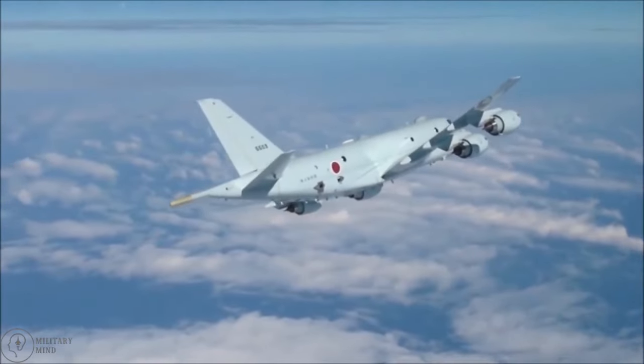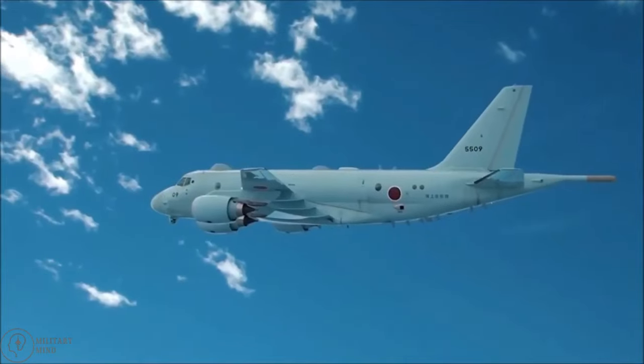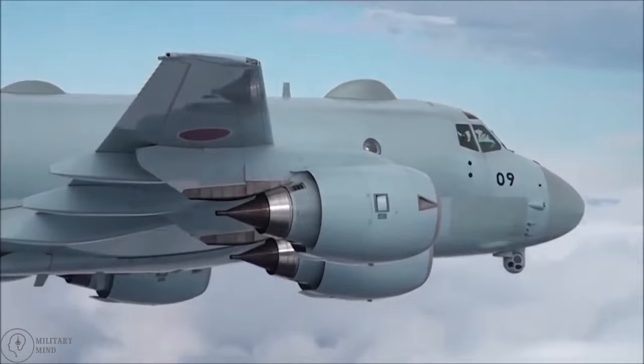Here is our list of the 10 most popular maritime patrol aircraft, as determined by performance, technology, military capabilities, and usage history.